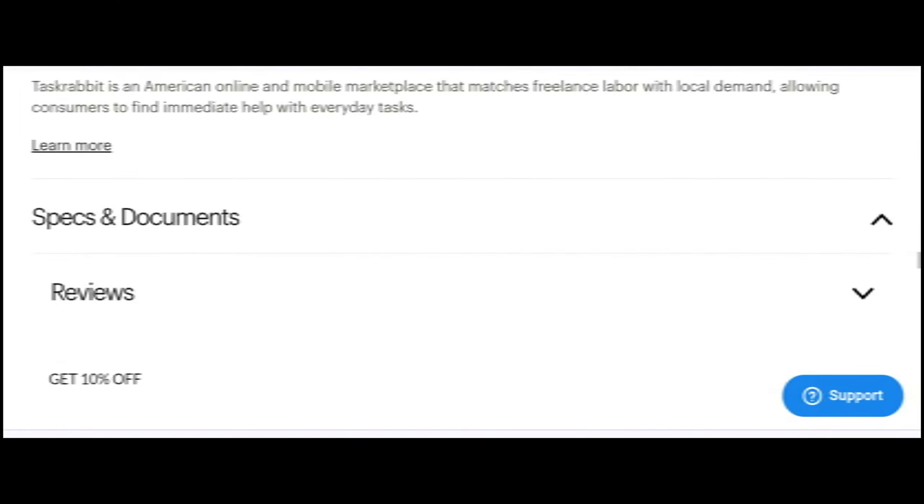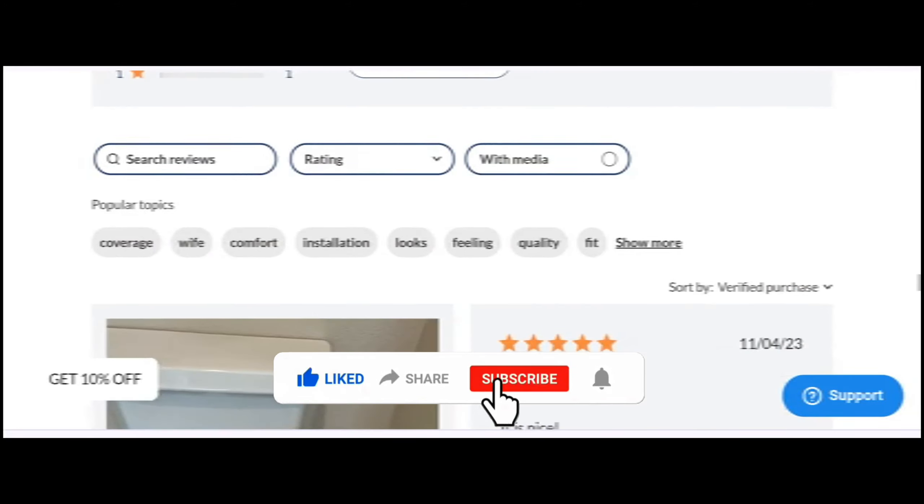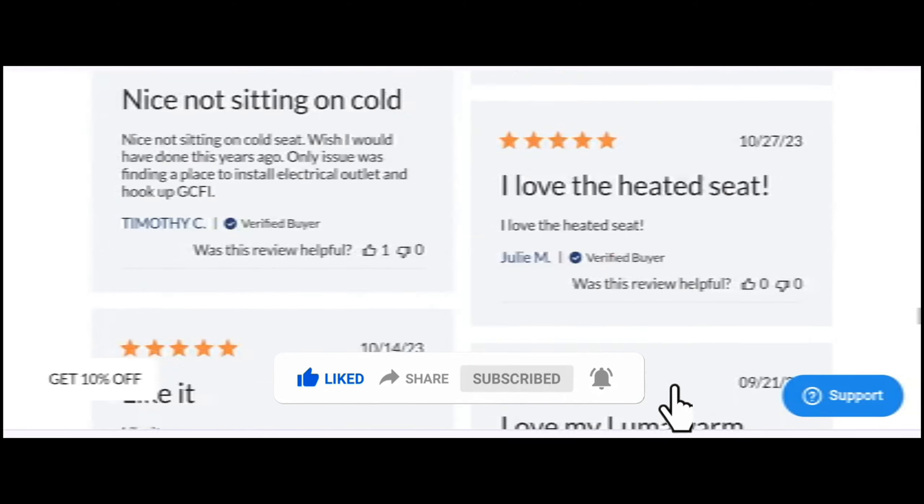That's all for this video. Friends, like my video, share my video, and subscribe to my YouTube channel. Take care, bye bye.